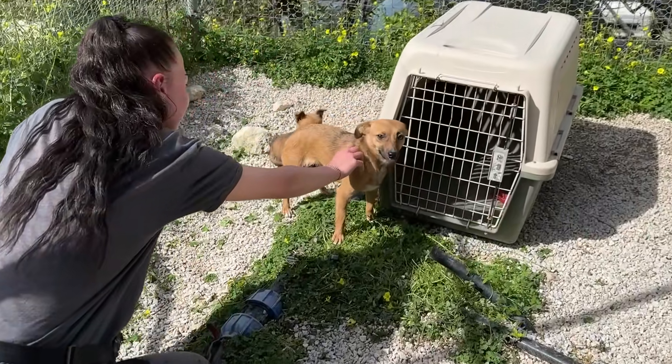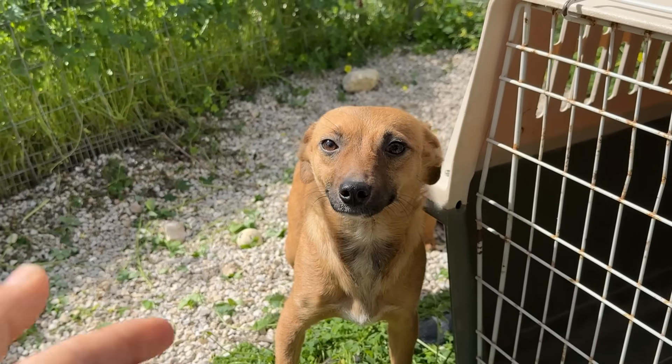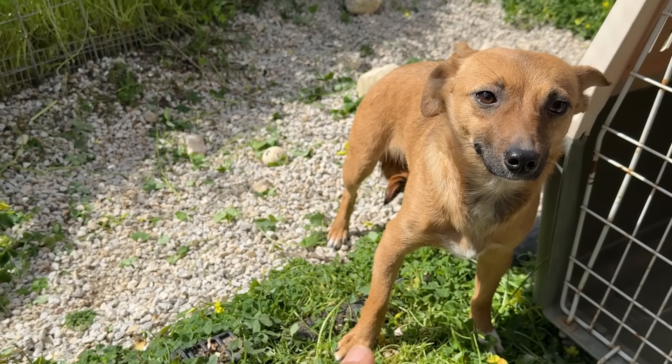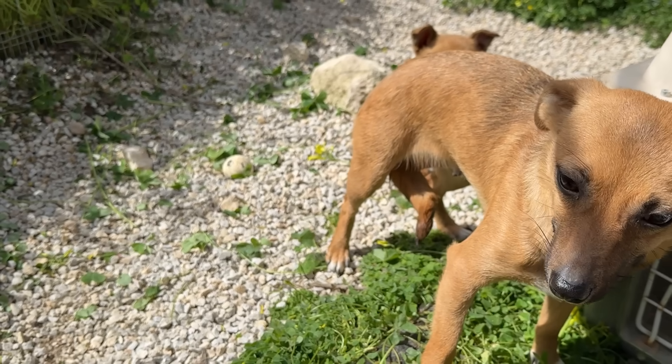Beautiful. Your tail — she has a happy tail. A scared, happy tail. This is a scared, happy tail. Yeah?